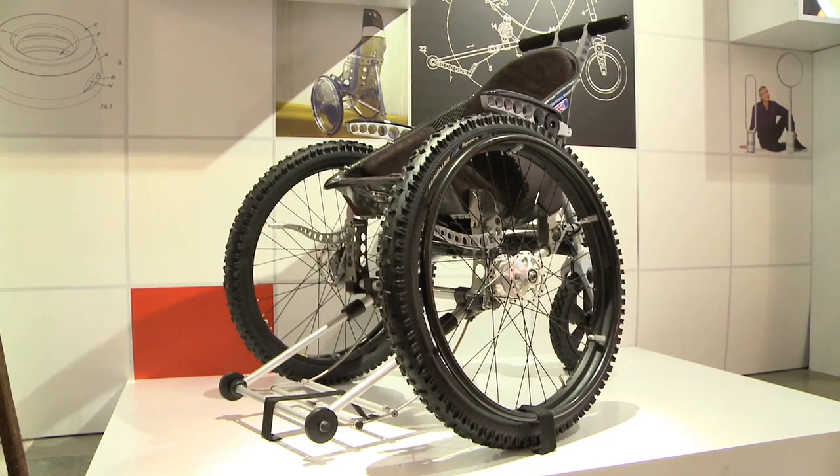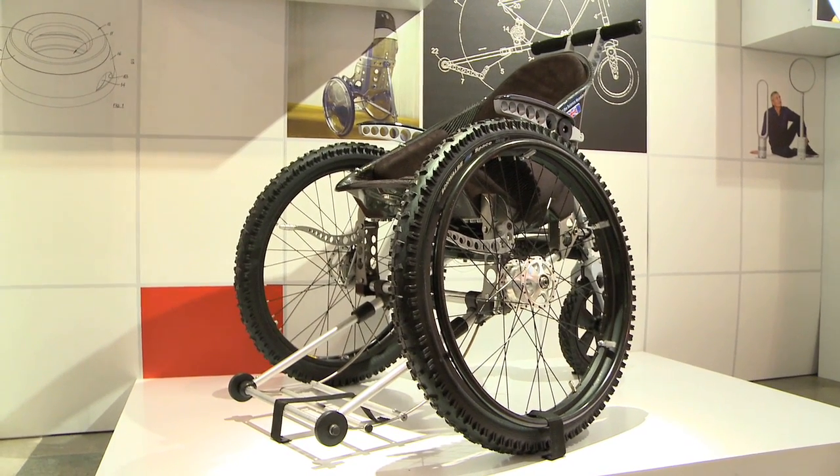The Trekinetic wheelchair is a new breed of wheelchair, a new generation product. As an engineer who'd worked in Formula 1, I couldn't believe the current state of the art in wheelchair development. It really was back to the 1930s.